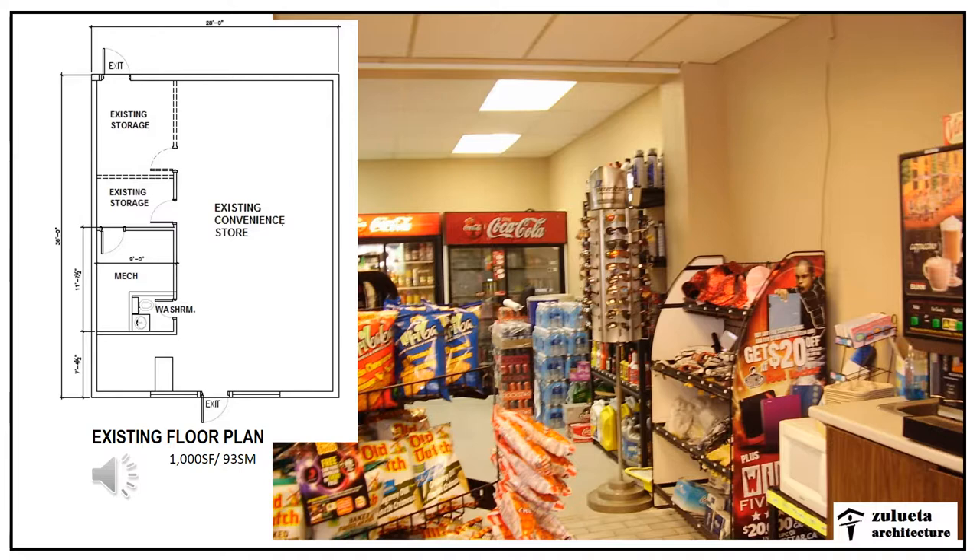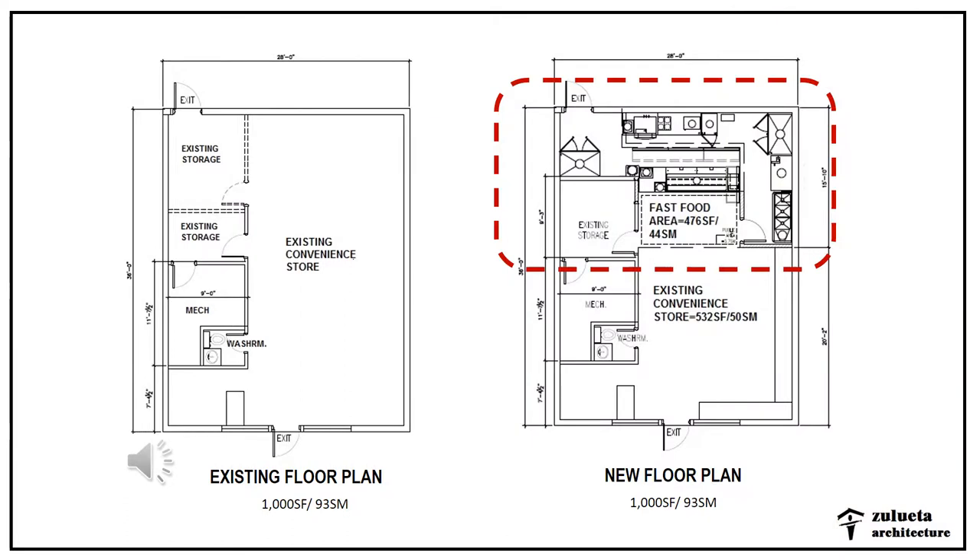The picture here shows the back of the store. The owner wanted to generate more traffic to the convenience store, so we added a fast food service to the back. This back of the store now becomes a fast food area, which is about 476 square feet or 44 square meters.